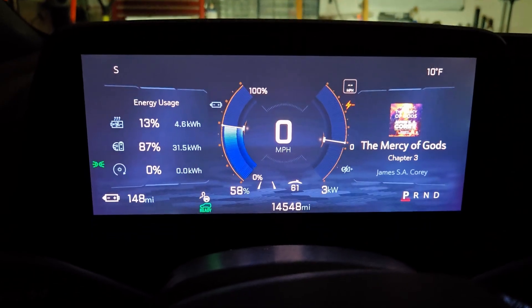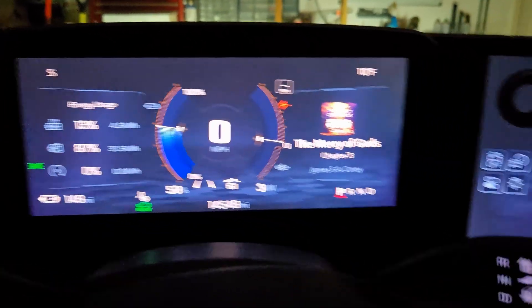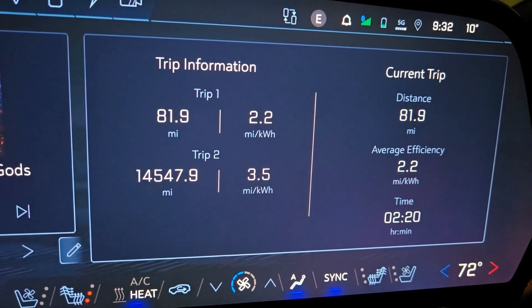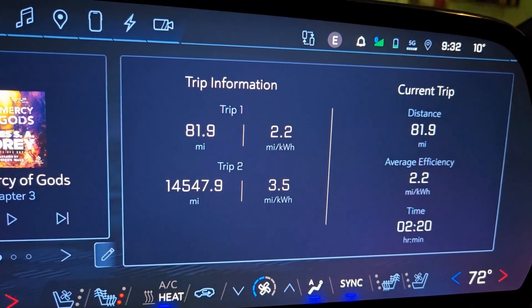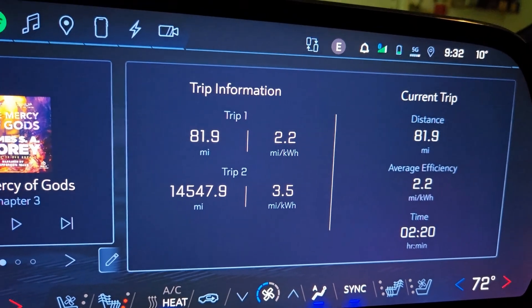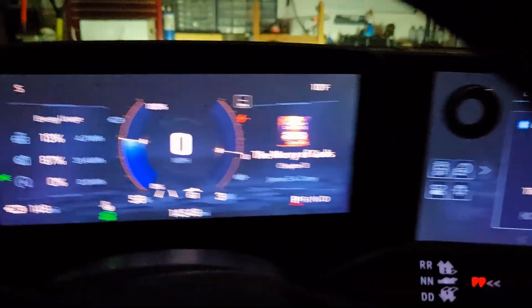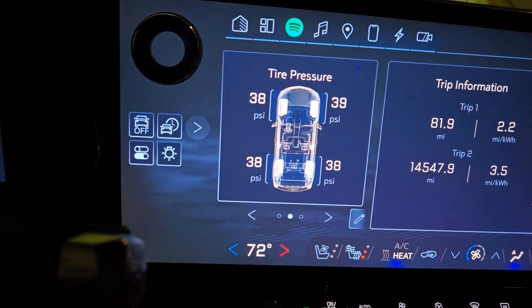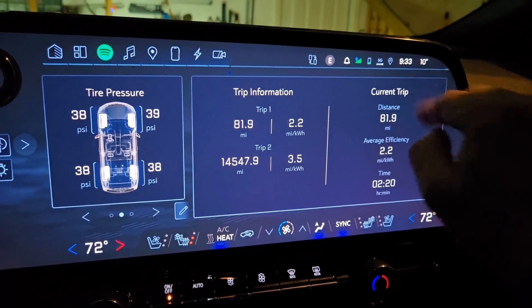Here are my final numbers for the preconditioned test: I arrived with 58 percent battery remaining. Climate control used 4.6 kilowatt hours, powertrain used 31.5 kilowatt hours. Total distance was 81.9 miles at 2.2 miles per kilowatt hour. Trip time was 2 hours 20 minutes, but that includes about 40 minutes of remote start time before departure. Tire pressures stayed at 38–39 psi throughout since they didn't drop in the cold.